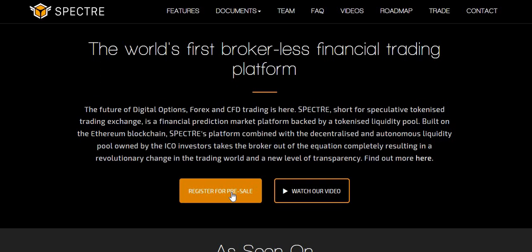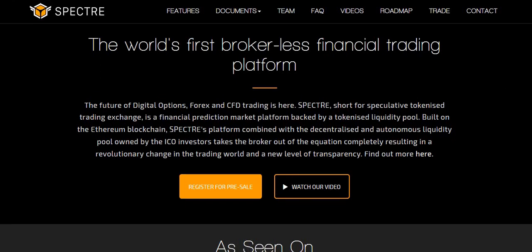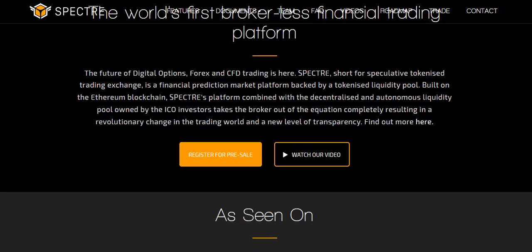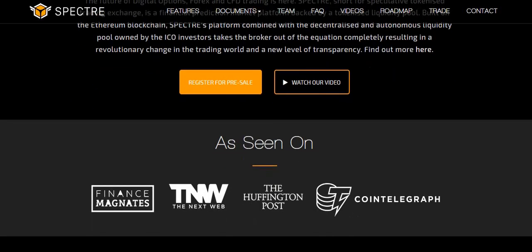I've got a spreadsheet where we're going to play with what the potential income could be if you actually invest in the tokens. Just to do a quick scroll through the website — the future of digital options, Forex, and CFD trading is here. This platform is also going to allow you to trade in cryptos and a whole bunch of other things as well. They have a long-term project; the timeline and some revenue speculations go all the way out to 2028. These guys are serious about what they're trying to achieve.